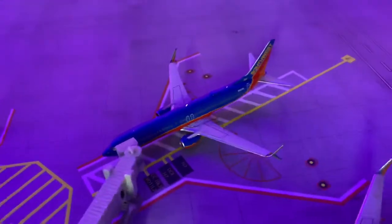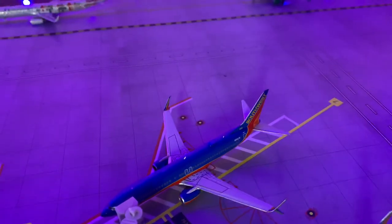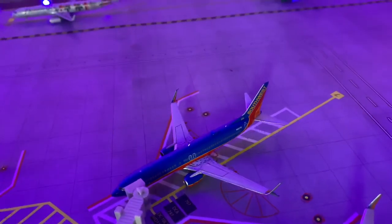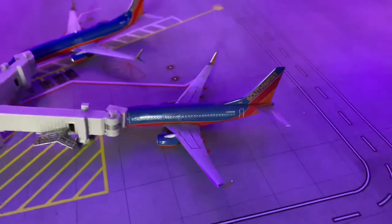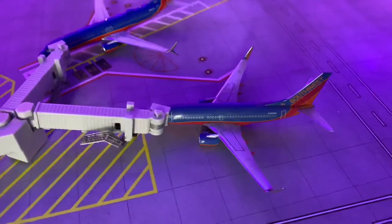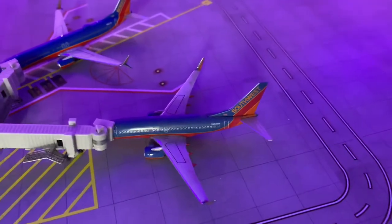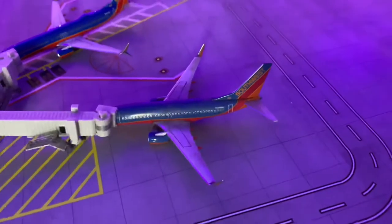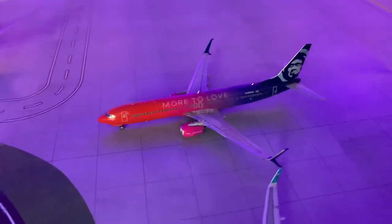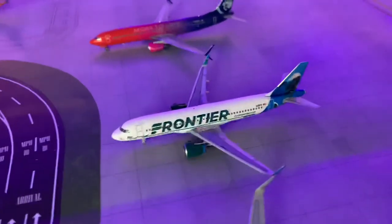Right here we have a Southwest 737-800 in the Canyon Blue livery, new model, that just came in from Weston Hall International or Abbott Aviation's Airport. Sorry about that. And will be heading out to Denver or Mile High Aviation's Airport. And right here we have a Southwest 737-700 in the 500-737 livery, air classic model, which came in from Northern Virginia International or Southwest 252's Airport, and will be making a turnaround flight there. Right here we have an Alaska 737-900 ER in the More to Love livery, just came in from Seattle-Tacoma and making a turnaround back there.